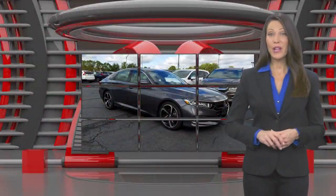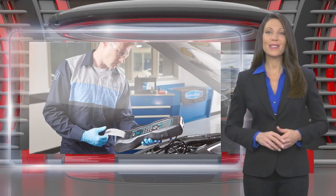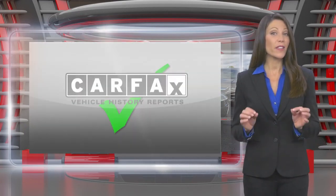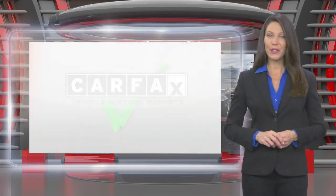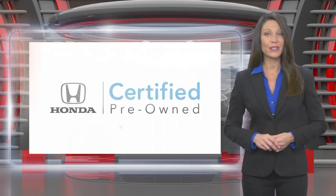This Honda Certified Pre-Owned Vehicle has undergone a thorough inspection to ensure it meets Honda Certified Pre-Owned Vehicle standards. It's backed by one of the most extensive pre-owned vehicle warranties in the business. Honda Certified Pre-Owned Vehicles: everything you expect from a Honda.